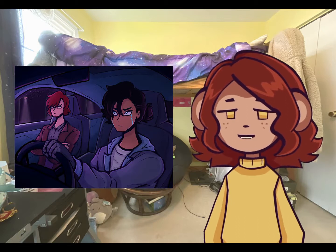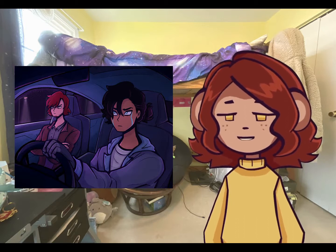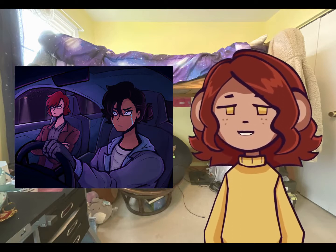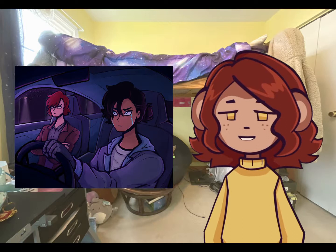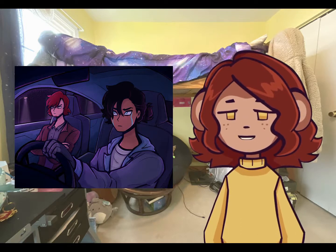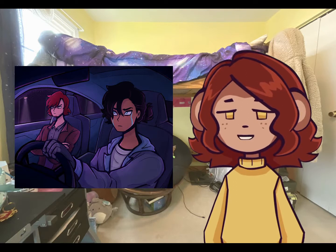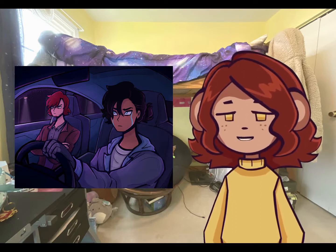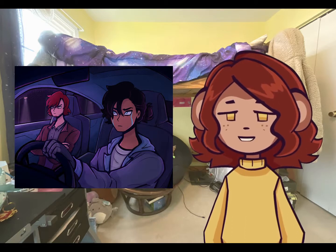There's another illustration of my OCs, which is what most of the pieces are. I thought the lighting was cool in this one. Most of the illustrations in this portfolio have backgrounds, but this one had the characters actually interacting with the backgrounds, which I thought was cool. You can see I'm gripping the steering wheel.